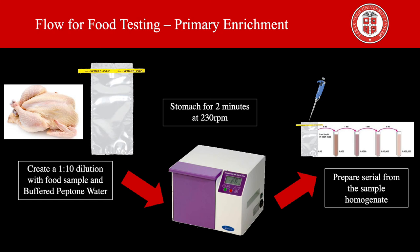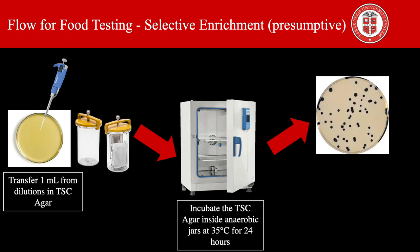Now let's talk about the flow for food testing of this microorganism. The protocol is to create a 1-in-10 dilution of the food sample in buffered peptone water. The sample is stomached and then several dilutions are prepared from the sample homogenate. Transfer 1 ml of the appropriate sample dilution to one plate per dilution, then pour 10 to 15 ml of TSC agar into the plates and let them solidify. Pour an additional 5 ml of TSC agar over the plate as an overlay, then prepare a gas pack, place it in an anaerobic jar with the plates upright, seal the jar, and incubate at 35 degrees Celsius for 24 hours.